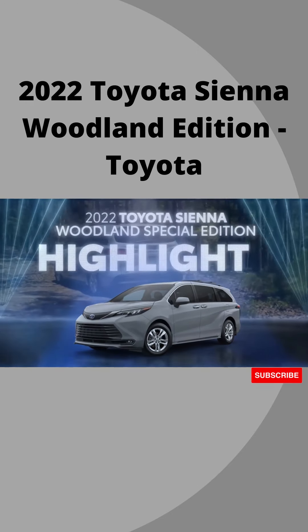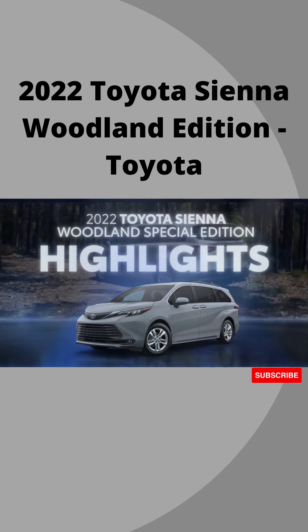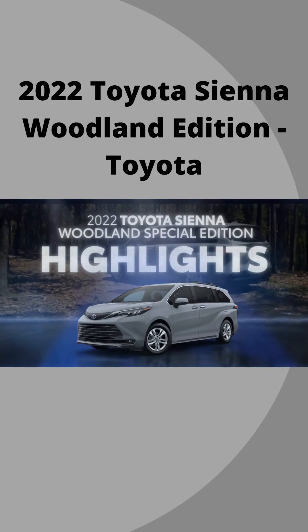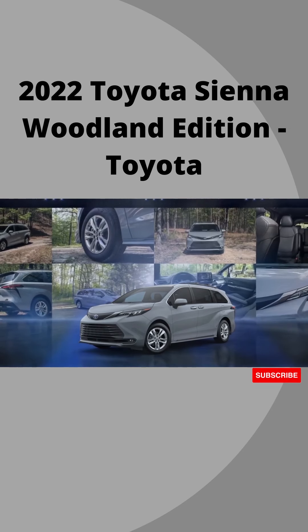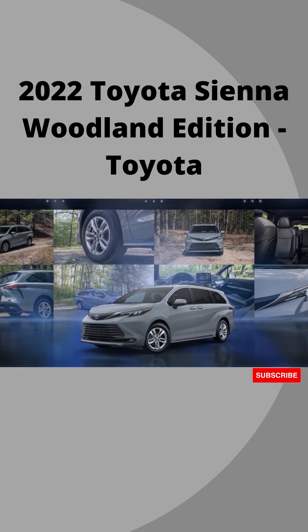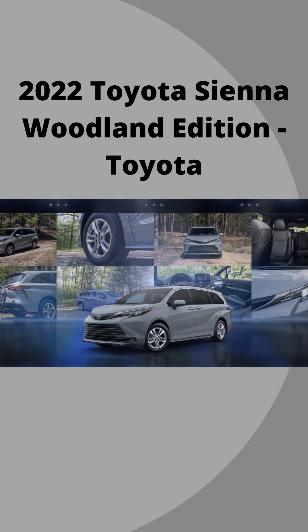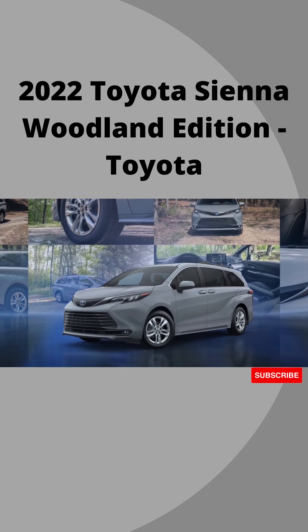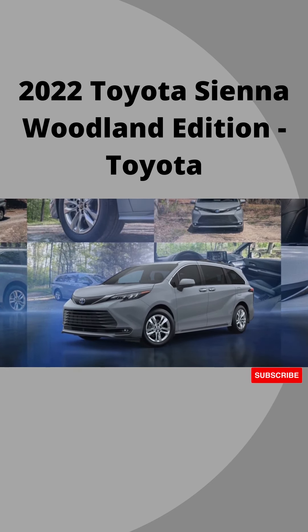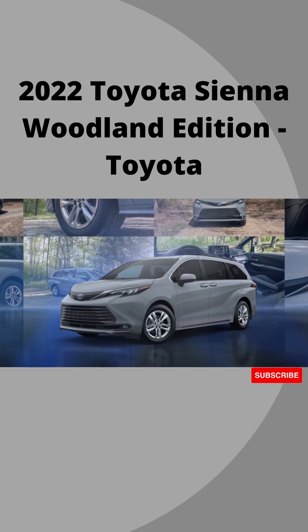The fourth-generation Toyota Sienna is redefining the van segment with its unique sporty silhouette, standard hybrid powertrain, and available all-wheel drive. Sienna raises the bar for style, safety, comfort, fuel efficiency, and versatility in its segment. But what if we made it even more versatile? Meet the 2022 Sienna Woodland Edition, a special model that rounds out Sienna's incredible package with some added capability and a fresh new look.